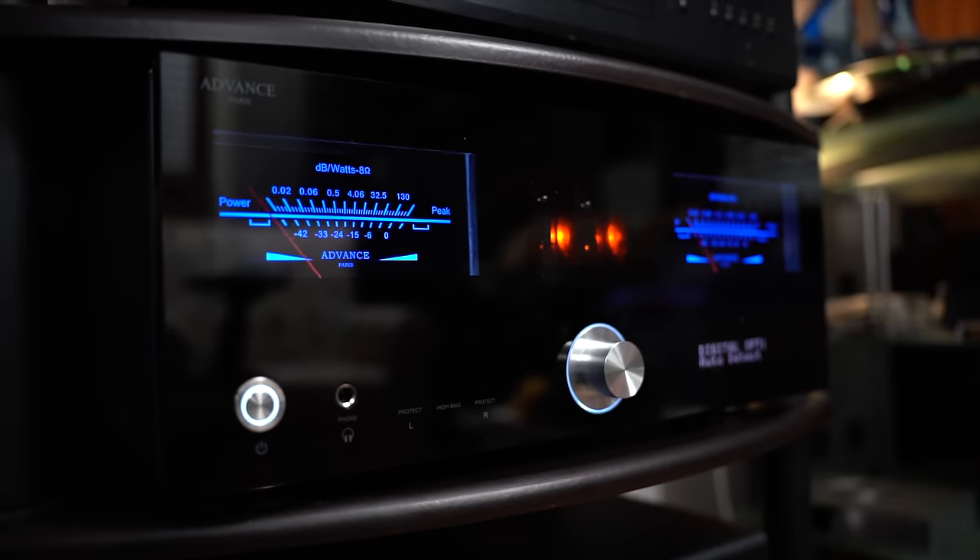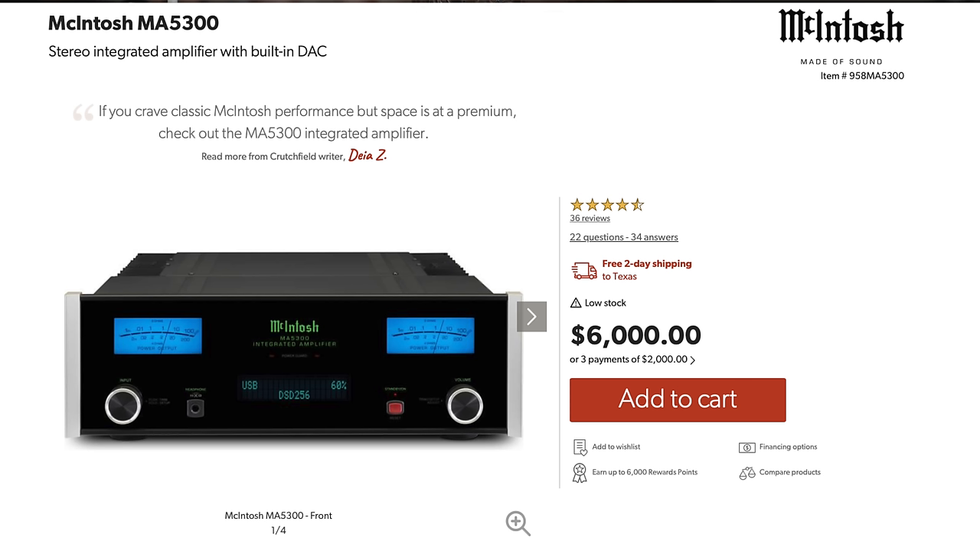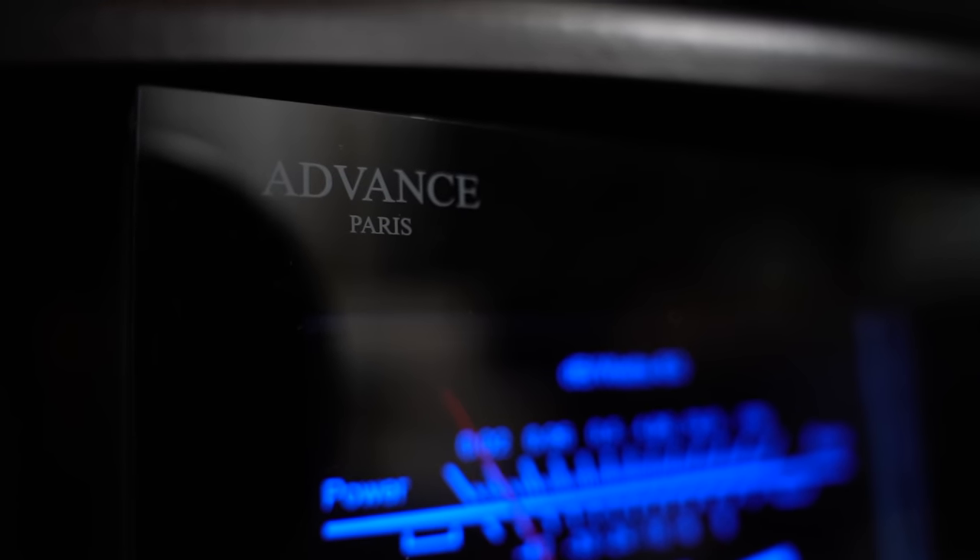Alright my friends, today we are talking about the Advance Paris A-10 Classic — not the A-10 Warthog. I have to admit that when I hear A-10 put together, it gives me the warm and fuzzy feelings inside. I saw this at Expona and I was immediately intrigued because it looks like a Macintosh, almost unapologetically so. The A-10 Classic comes in at $2,500.